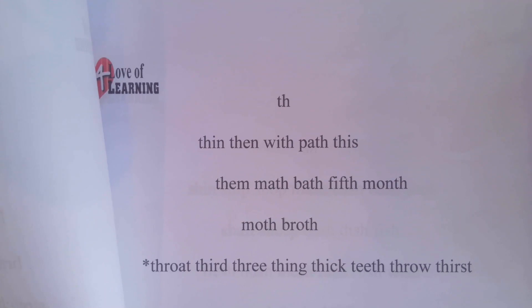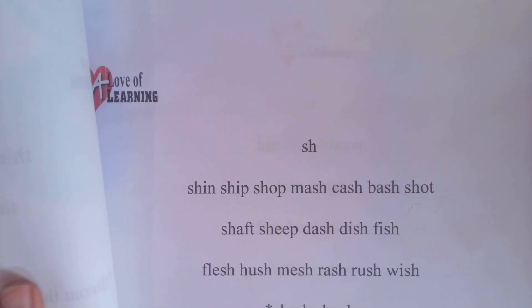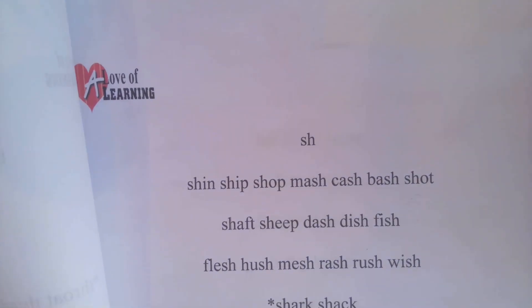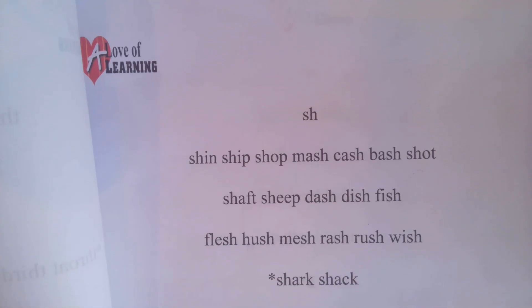T-H, TH — and you don't have to read these bottom ones right now because there's more than one thing going on in them. And then our last one is S-H makes shh, and these ones are kind of easy, so you can try these two.